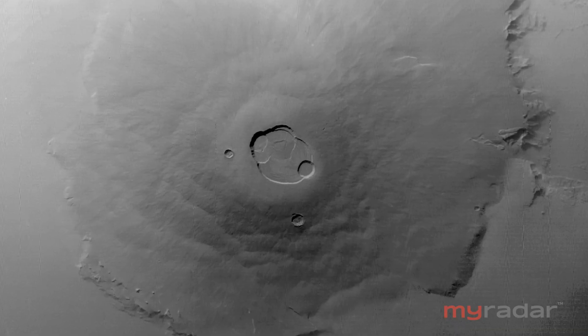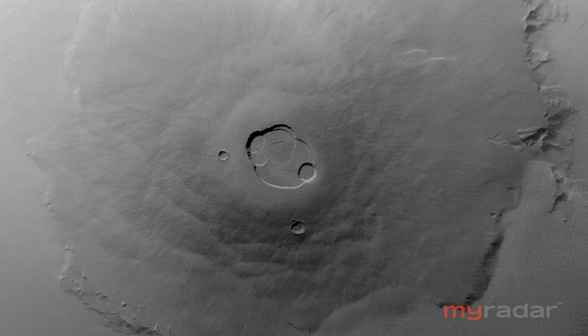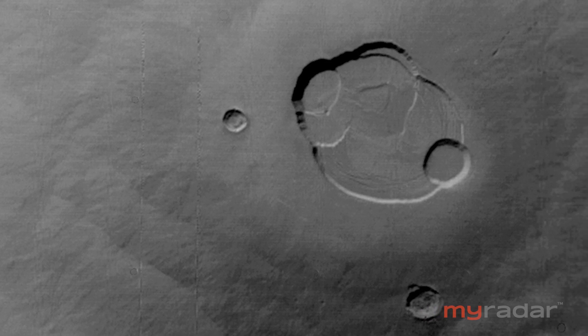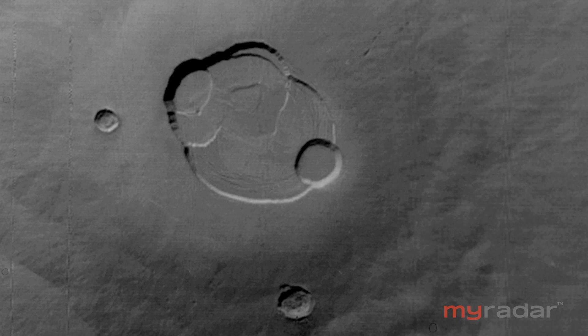In 1971, Mariner 9 became the first spacecraft to go into orbit around Mars. With that vantage point, it could do a much more comprehensive exploration. What you see here is a mosaic of images of the solar system's largest volcano. It was named Olympus Mons — in other words, Mount Olympus. It is three times higher than Mount Everest, 90,000 feet high. Now we have a planet with a story to tell. Mars continues to unveil itself.